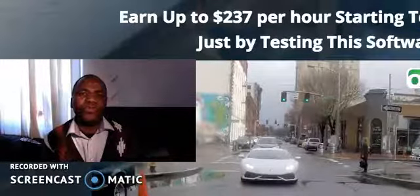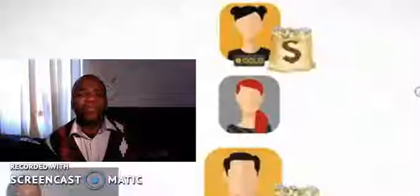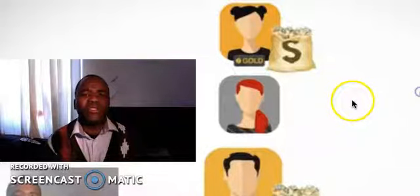Hi, I'm going to do a review on the Omnia app. As you can see, I've got the promotional video there in the background. But before I do that, I want to show you something cool that people are using to make money online.